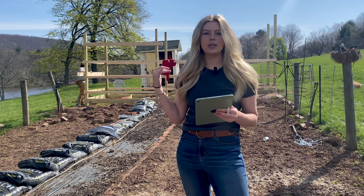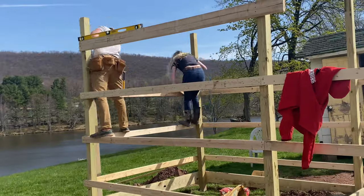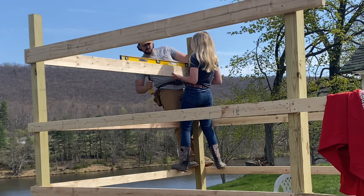Right now Logan is putting the headers onto the chicken coop.